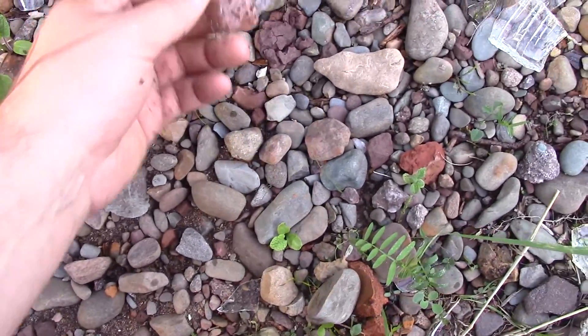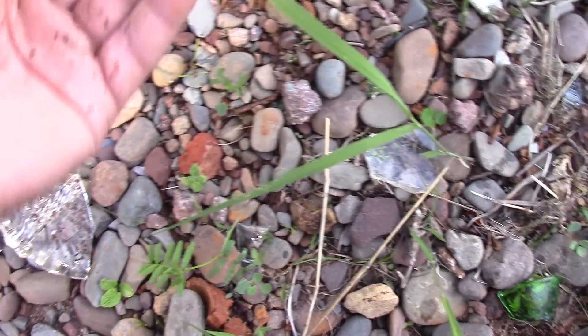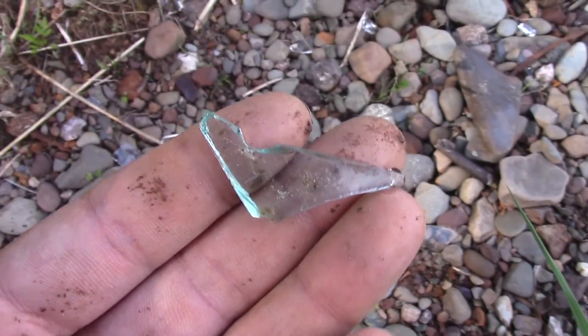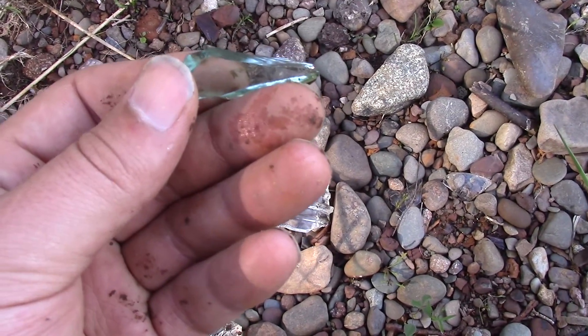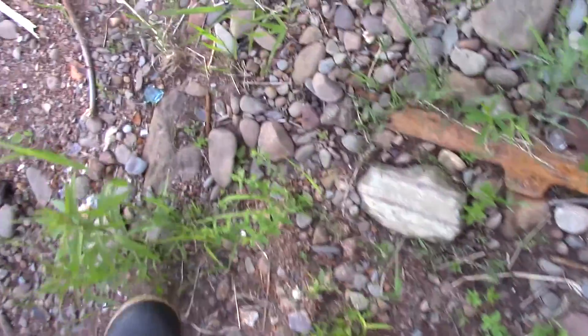Check out all the little things here. Check out this glass — I don't know if the camera will pick it up, but when it's tinted blue like that, that usually means it's really old. I like this stuff here.